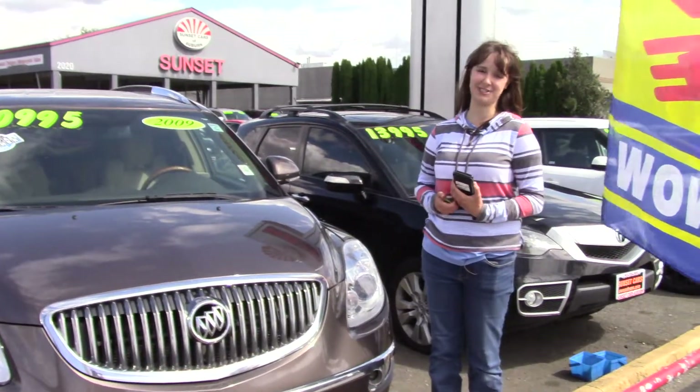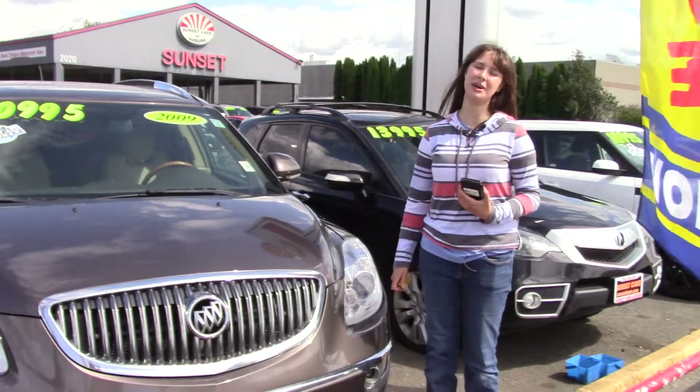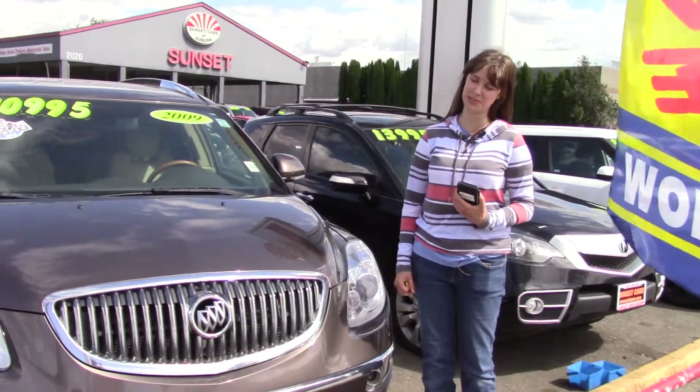Wait until you give it a test drive — you're going to love the way it feels. Make sure when you come into Sunset Cars of Auburn, you tell them that Jordan sent you. Thank you.